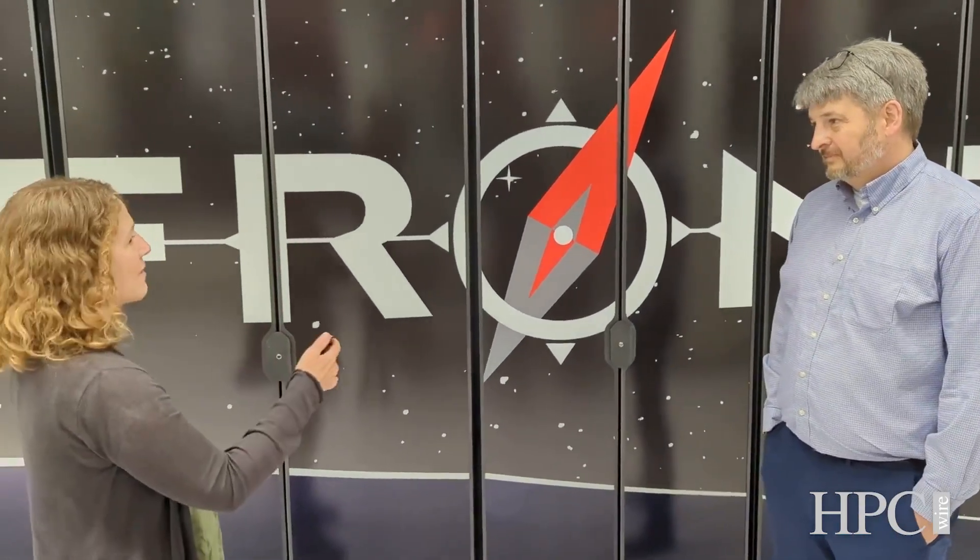This is great. Well, congratulations. So tell us about the system. We're standing in front of some of the cabinets. Can you tell us about what's inside?